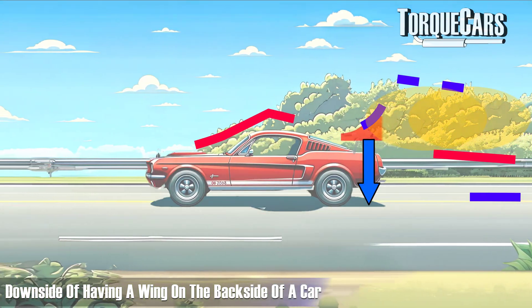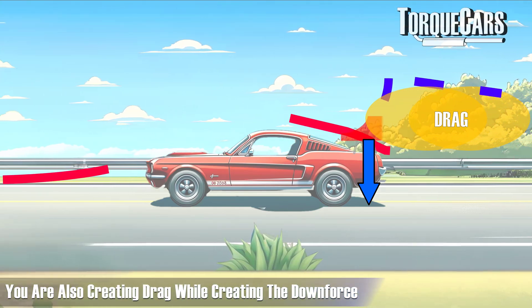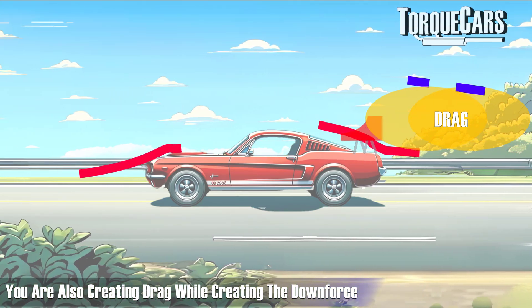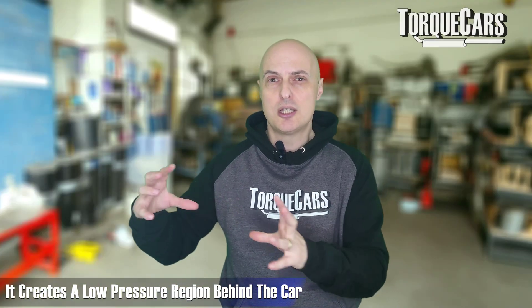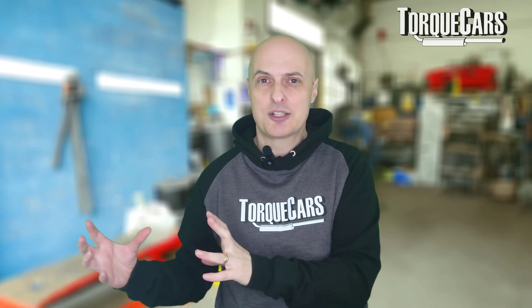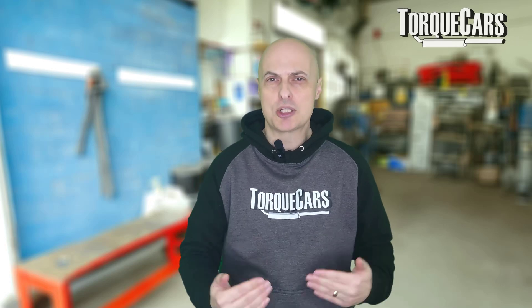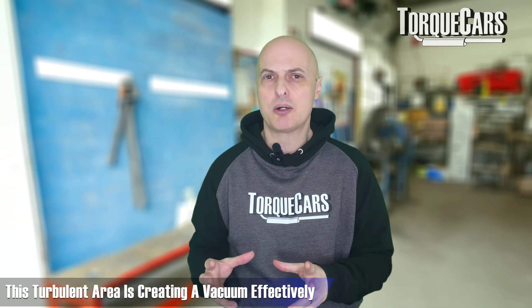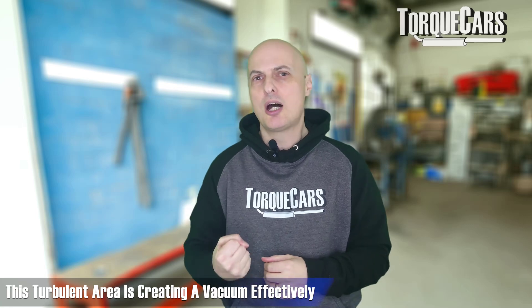There is a downside to having a wing on the back of a car: to create the downforce, you're also creating drag. Drag is effectively slowing the car down by creating a low pressure region behind the car, which has the effect of pulling against it — much like walking through a stream of water, it makes progress much harder. Behind the car you've got this turbulent area creating a vacuum effect, pulling the car back.